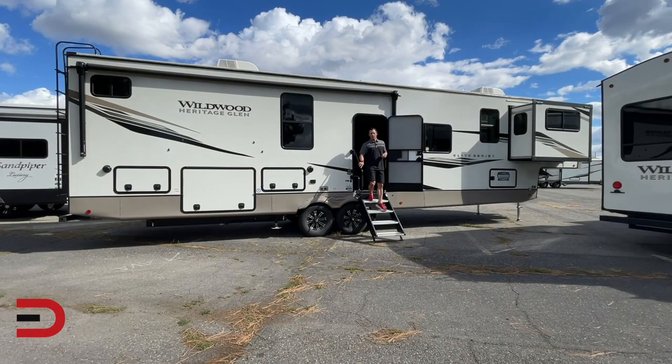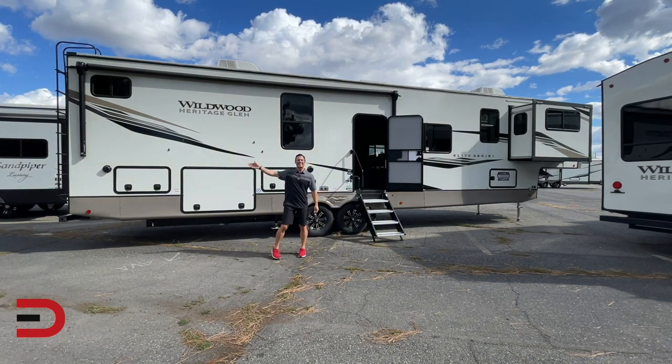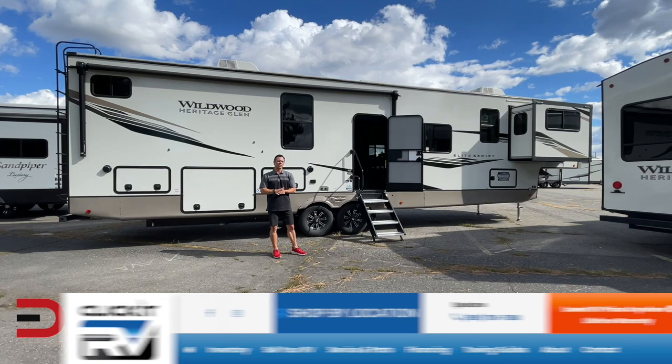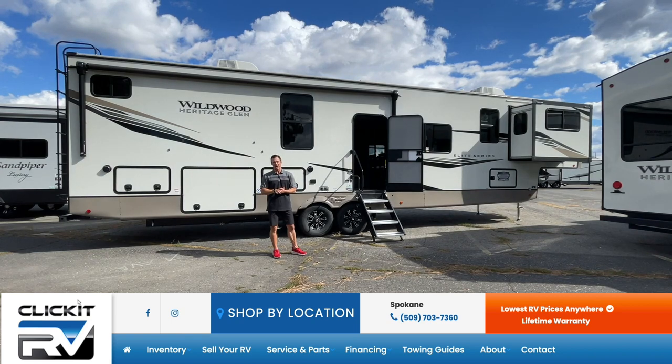That's going to wrap up my quick tour inside and out of this 2022 Forest River Wildwood Heritage Glen Elite Series 36 FL luxury fifth wheel. The base price: $78,500. As optioned out as seen here: $98,500. Again, a big thanks and shout-out to my partners and friends at ClickIt RV in Spokane, Washington. You can see all their contact information, services, and inventory — both new and used — by clicking the link below or by going to clickitrv.com.